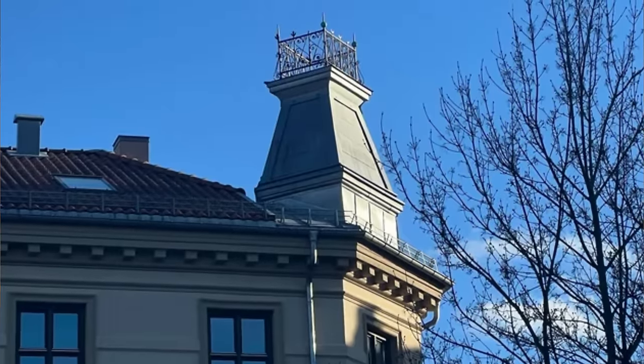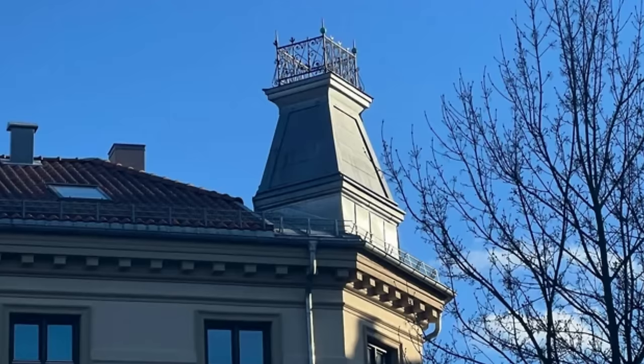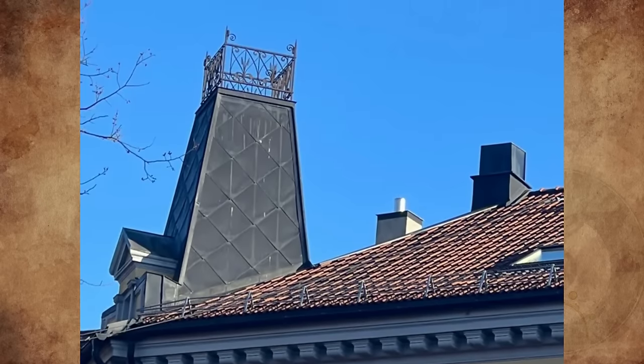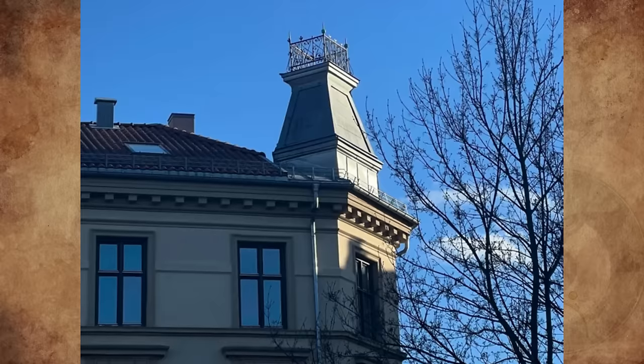What are these tiny rooftop rooms with windows and a fence on top, seen in Oslo, Norway? I'm curious about the purpose of the fence. So far they've only been spotted near the Grünerløkka district in Oslo, where some buildings date back to the 1880s. Any idea what they are?